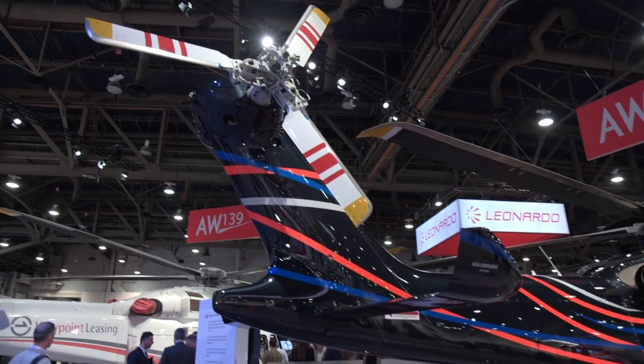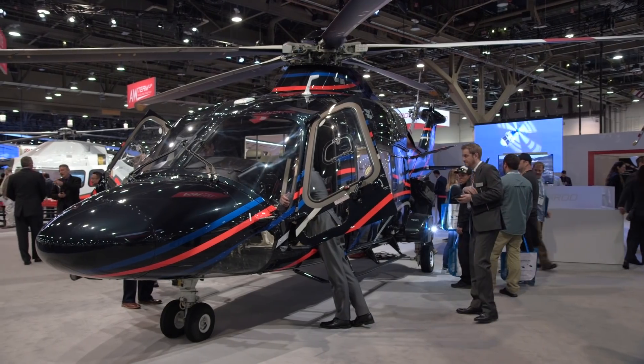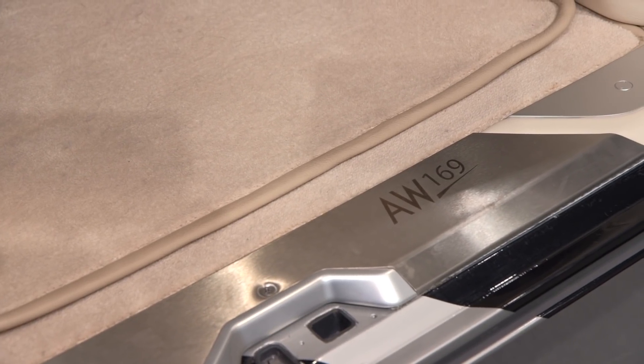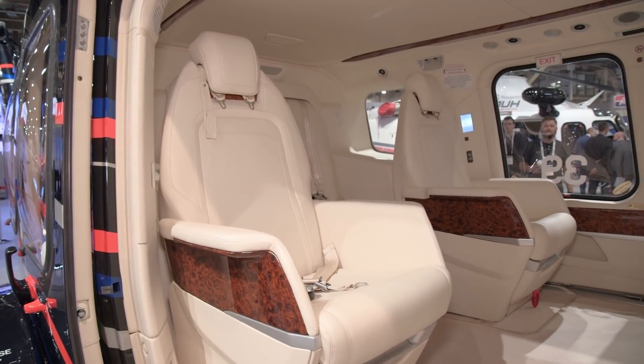The company displayed one equipped with an executive interior at the Heli Expo show in Las Vegas, before taking it on a demo tour through the United States, Mexico, and Brazil. The Italian manufacturer has set the venerable Sikorsky S-76 in its sights, which has been the gold standard in corporate helicopters for decades.